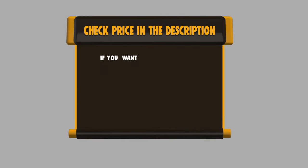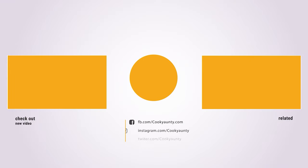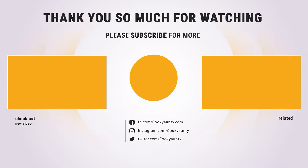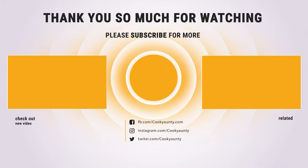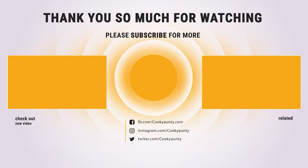If you want to buy any of them, please check the link below in the description to get the price and more information. Hope you enjoyed the video — hit the like button if you did, and subscribe for more amazing videos on the best cooking appliances. Thank you.